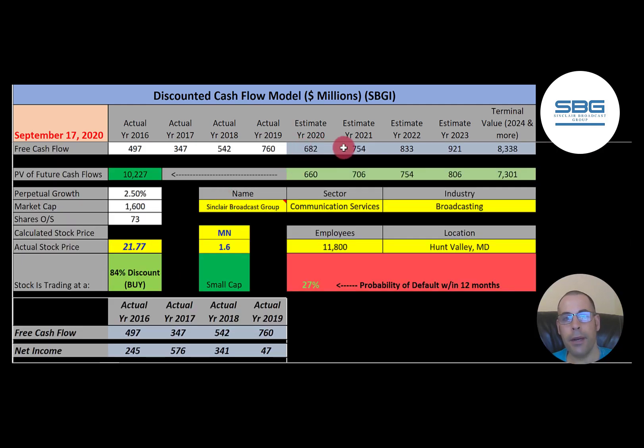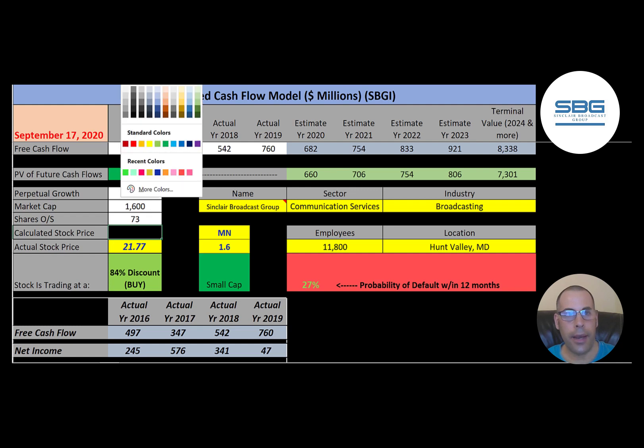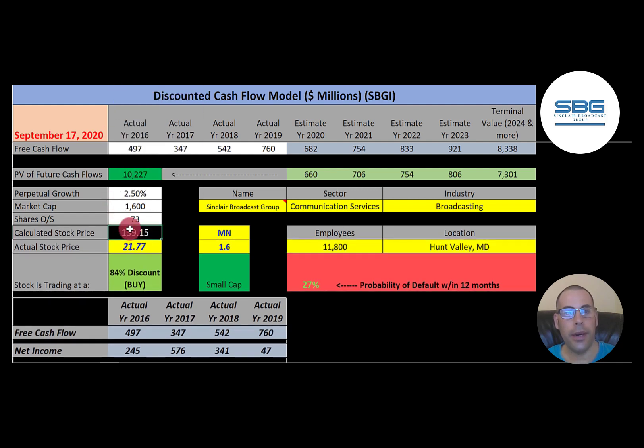We estimated four years of future free cash flows and also estimated terminal value — all cash flows past year four — at $8.3 billion. Discounting those back to today using the weighted average cost of capital, we get a company value of $10.2 billion. Dividing by 73 million shares, we get a calculated stock price of $139. They're trading at $22, so they're trading at an 84% discount — a really strong buy according to the model.